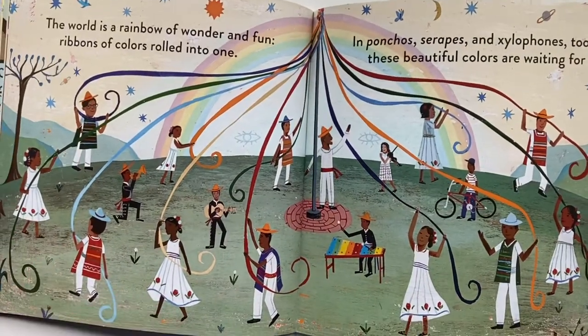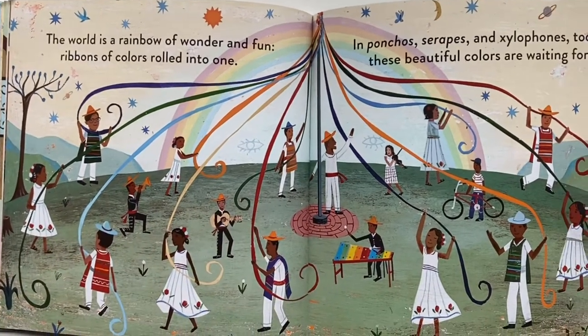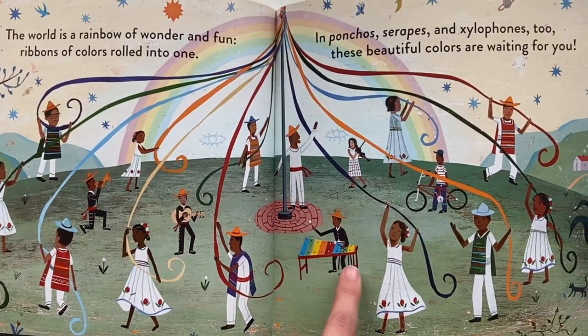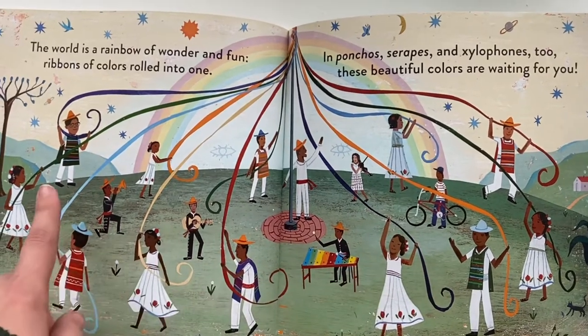The world is a rainbow of wonder and fun, ribbons of color rolled into one. And ponchos, sarapes, and xylophones too. These beautiful colors are waiting for you.